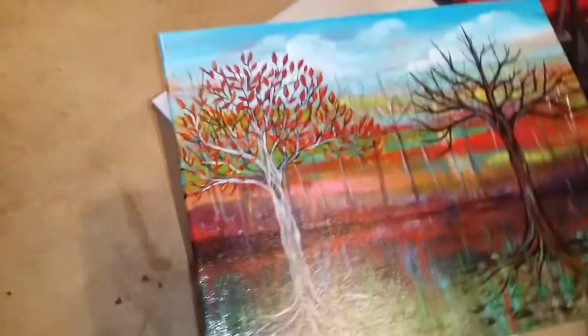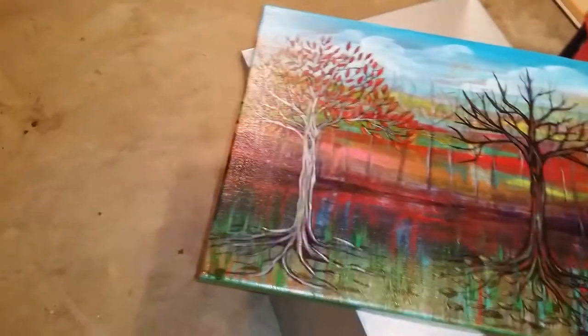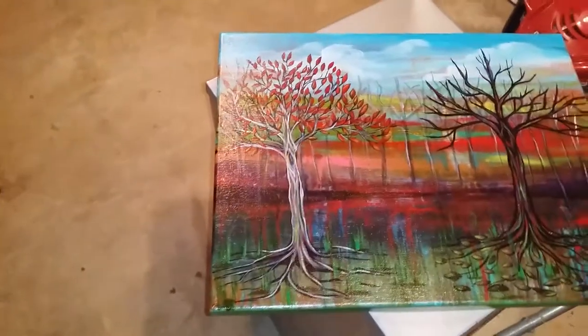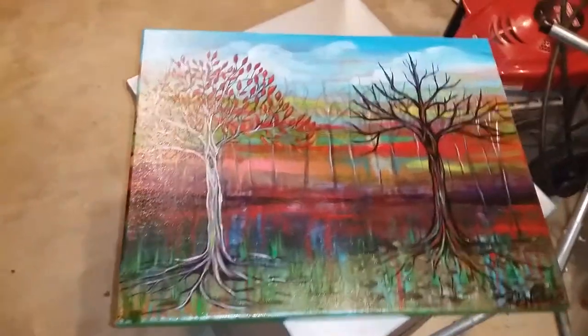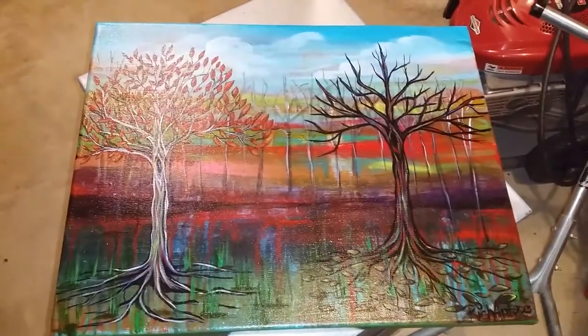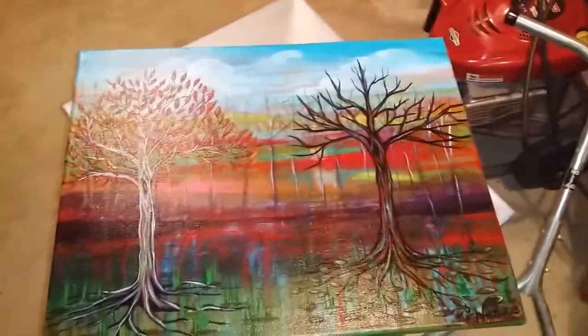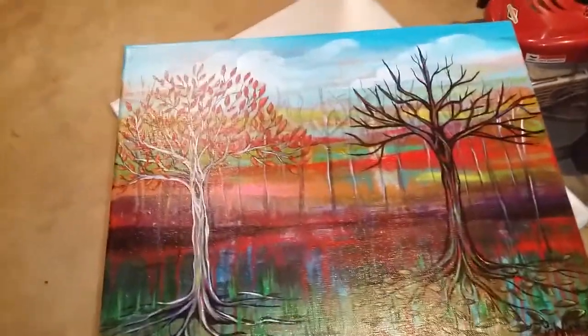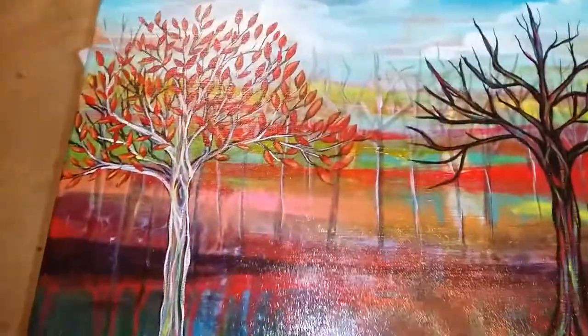You can see it's still wet — I did like two layers of varnish on it. This is acrylic on canvas. I might have used a few oil pastels and a little bit of india ink, but yeah, most of it's acrylic.